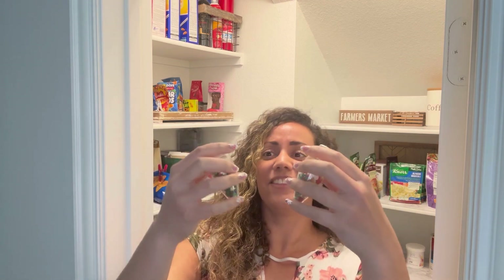We got these from Christmas when we were decorating little Christmas cookies. They're no good to eat anymore but they were so cute, so we just kept them for a little decoration. They're just like little candy sugar sprinkles.